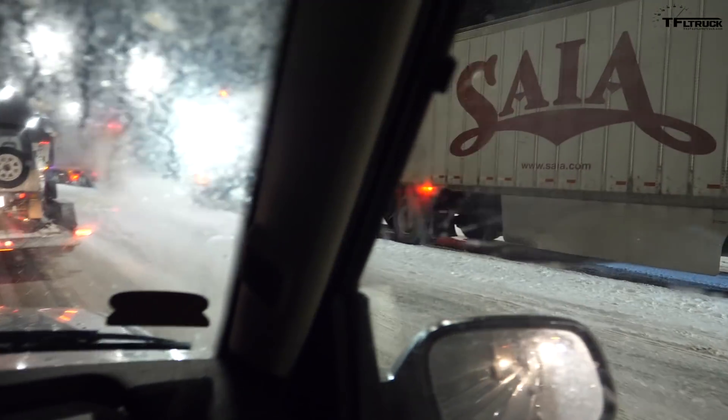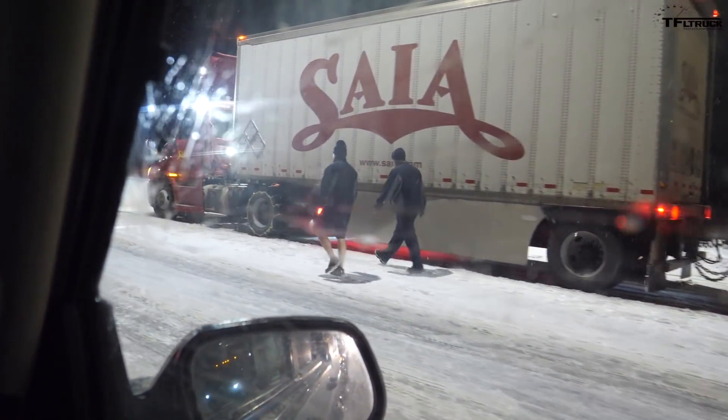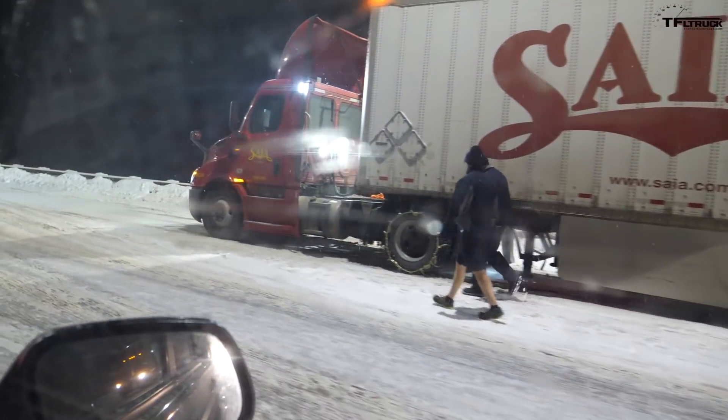All the semi trucks are putting their chains on. We are in maximum traction mode, four-wheel drive, and traction has been fine — we've been doing really well. I think the added weight with a heavy tongue from the trailer is actually helping us a lot for traction. Let's see if we can make it over.